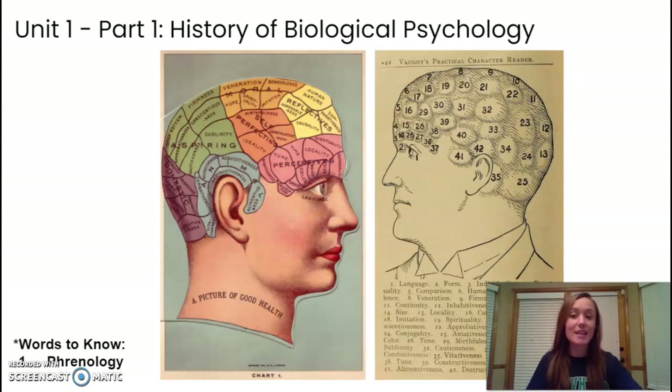Today we know that inside the skull, within the brain, we have parts of this organ called the brain that have really specific functions, and we've learned that over time. So how have we gotten there?